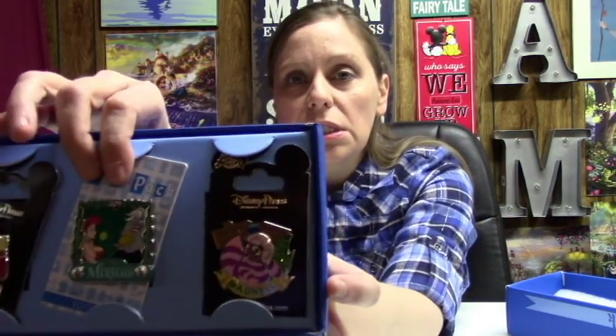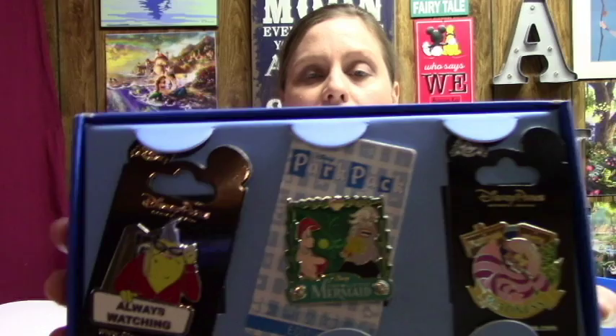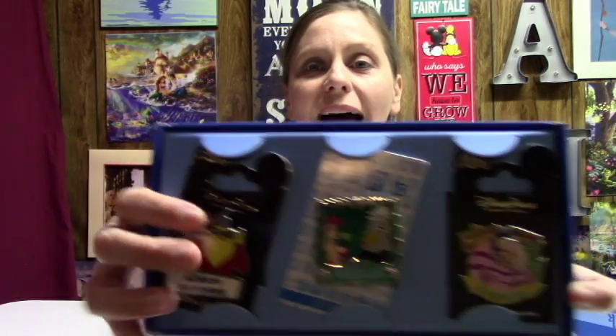And then we have a Little Mermaid pin here in the middle. And then last but not least...